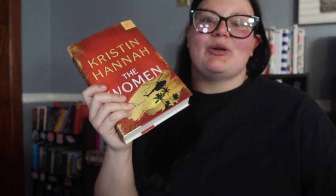We have number 47! It's not as thick as our last one — it is a hardback. Yes! We have The Women by Kristin Hannah. I don't know if I'm prepared to cry, but I loved The Great Alone by her, so I'm really excited to see how this one is. I've heard a lot of great things and it has really high ratings on Goodreads. Let's get to reading!